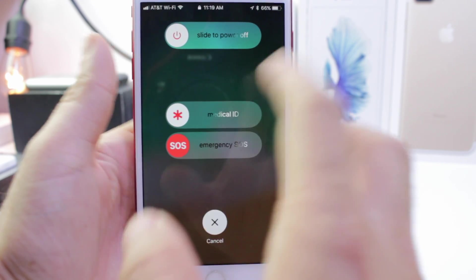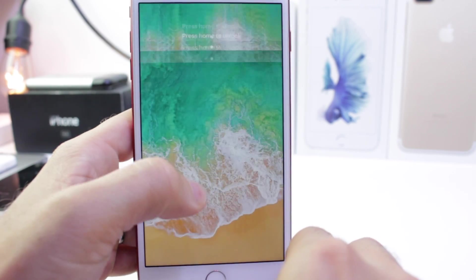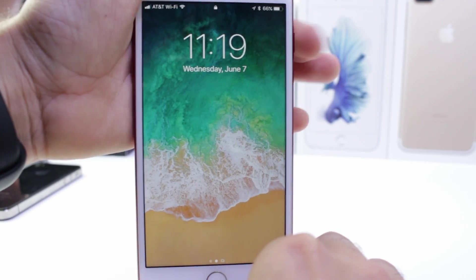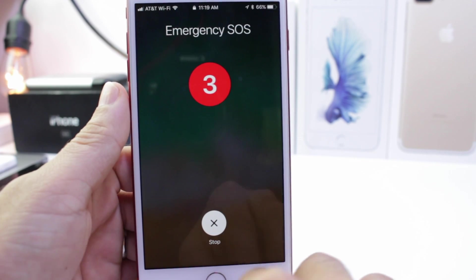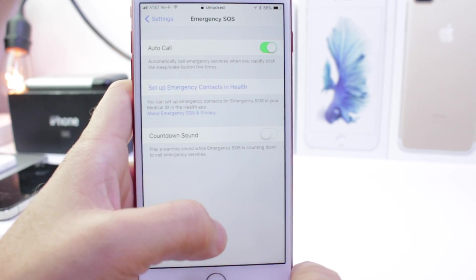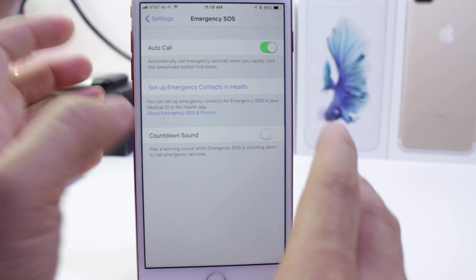Medical ID would be your medical ID set up on your iOS device, and then you have emergency SOS to contact emergency services or power off. However, if you turn the feature on and enable it and do the same thing, you get a countdown and it goes directly to calling the emergency services and contacting whoever you have as your primary contact information. So there are two different options with the new SOS built into iOS 11: if enabled, it automatically calls emergency services; if not, it gives you the option for medical ID or SOS.